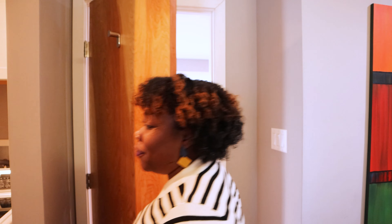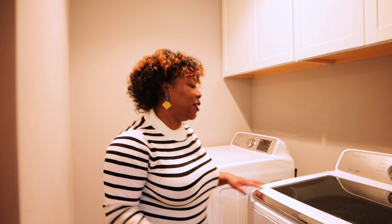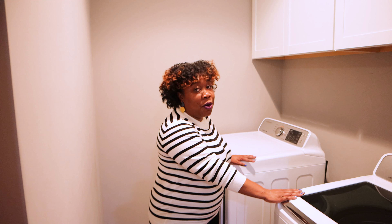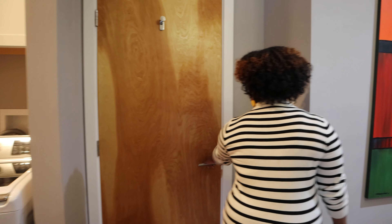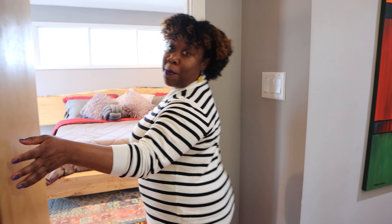Most importantly, we do not have regular access to a washer and dryer at home, but this Airbnb comes equipped with two Samsung washers and dryers. So you don't have to overpack because you can wash your clothes here. From the bathroom, you are immediately transported into the master bedroom.